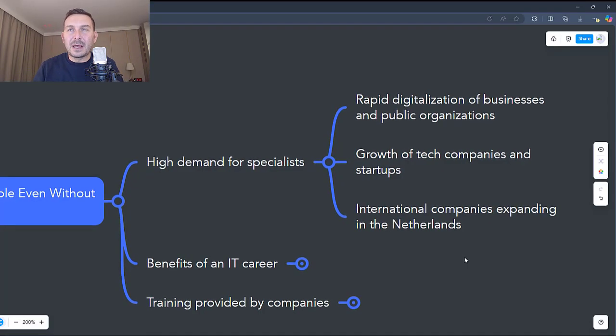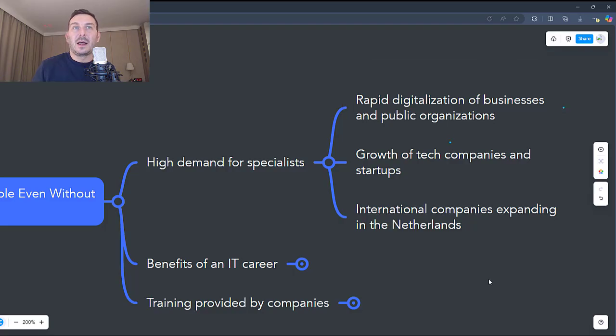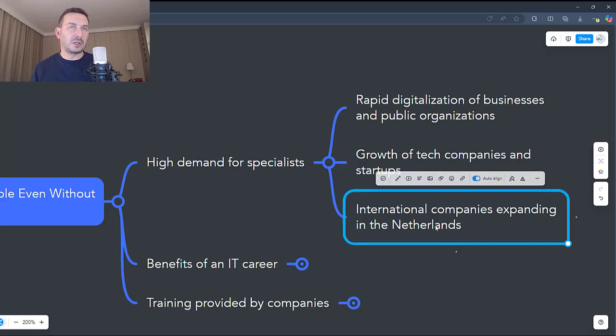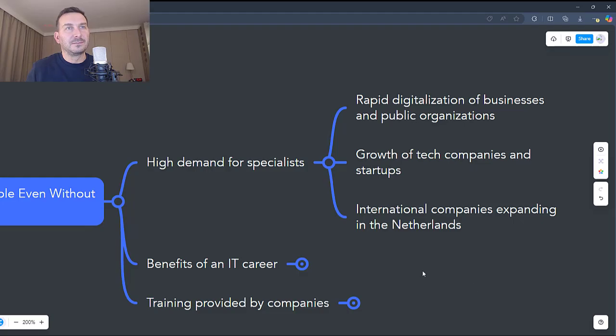Why is there this demand? First, rapid digitalization of businesses and public organizations. Another reason is the growth of tech companies and startups, but also the expansion of international companies setting up offices in the Netherlands. Even without experience, many companies are willing to invest in candidates who are motivated and eager to learn.